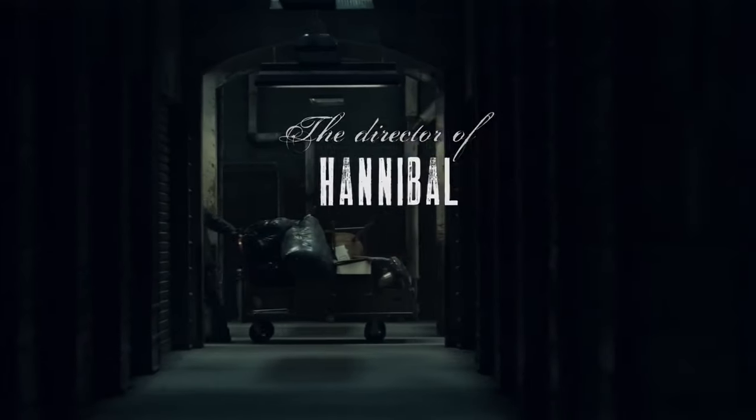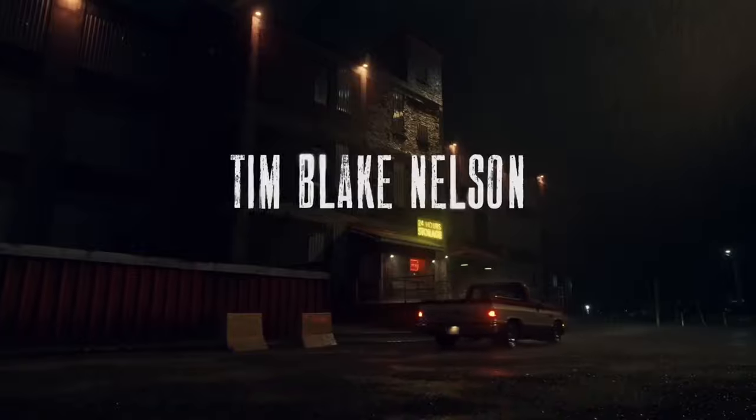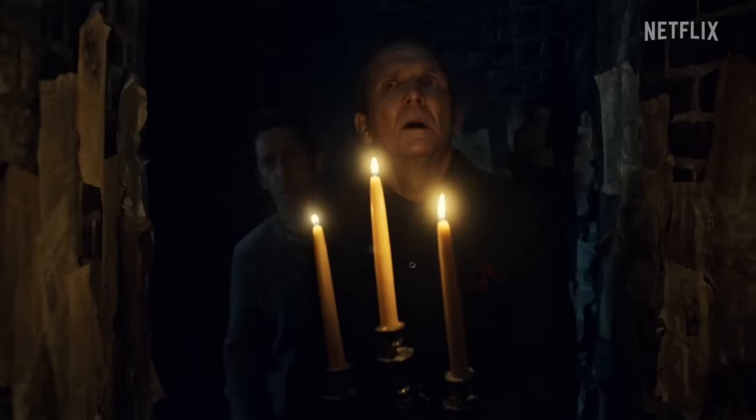Lot 36. Are you curious? It's a seance table — like Ouija board seance. A bit more serious than that.